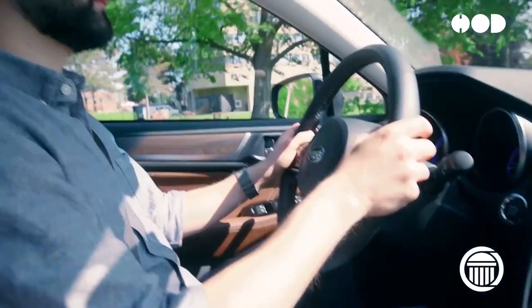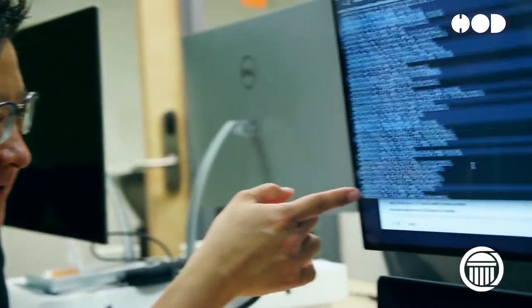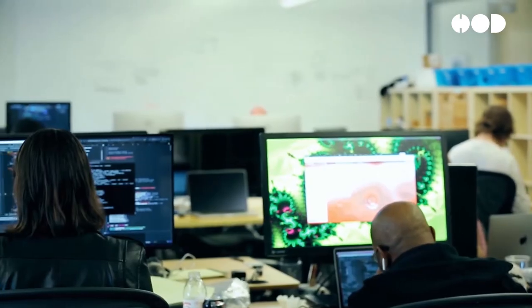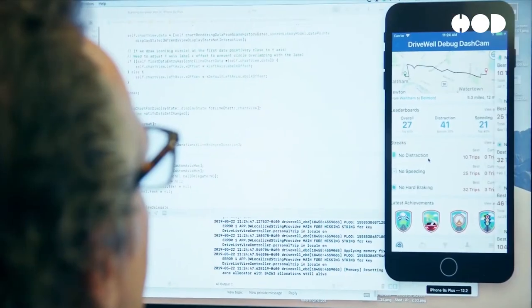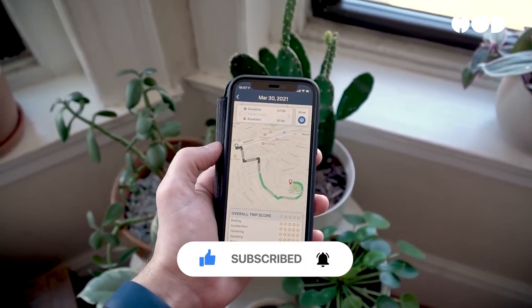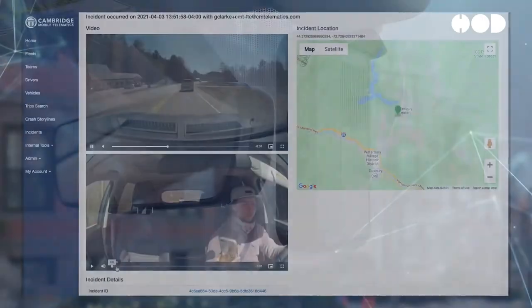Cambridge Mobile Telematics (CMT) is a leading telematics company specializing in smartphone-based solutions. Founded in 2010 and headquartered in Cambridge, Massachusetts, CMT has developed innovative technology that uses smartphones to collect telematics data, making it accessible to a broader audience. Key features include smartphone sensor-based data collection eliminating the need for additional hardware, real-time crash detection for claims processing and fraud detection, gamification elements and rewards to encourage safe driving, real-time feedback on driving habits, and solutions tailored to insurance, fleet, gig economy, and transportation industries.